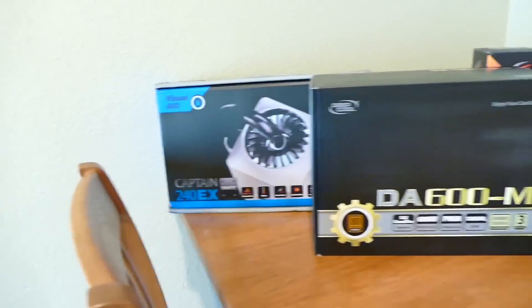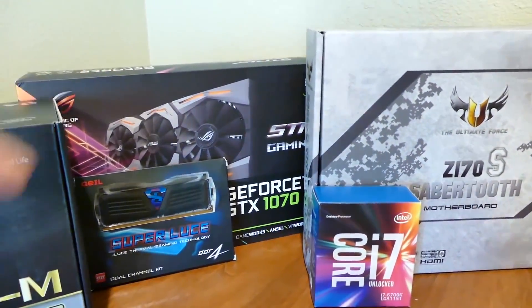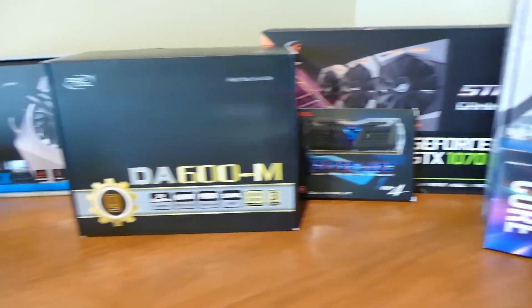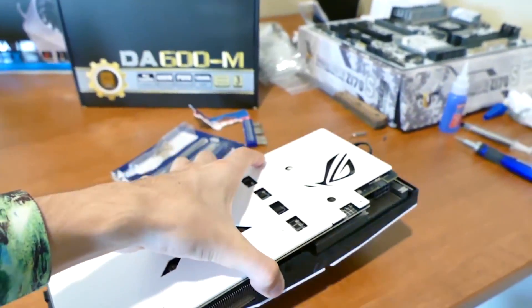The central processing unit — it's probably the first thing you decide on when building your own computer, and for good reason. In most cases, the CPU is the deciding factor for how much money you should spend on other components: the graphics card, system RAM, and even the power supply. So this video will revolve around my personal experiences with each of these.